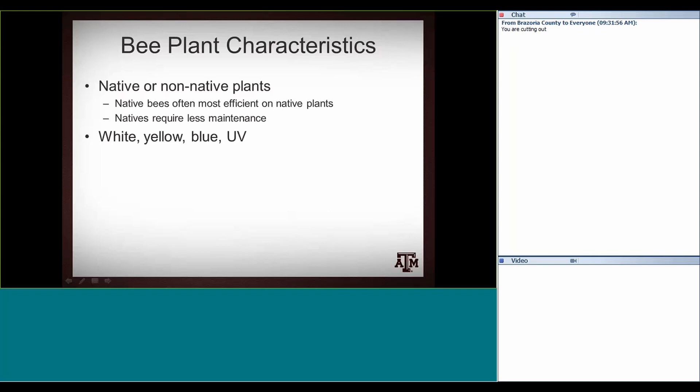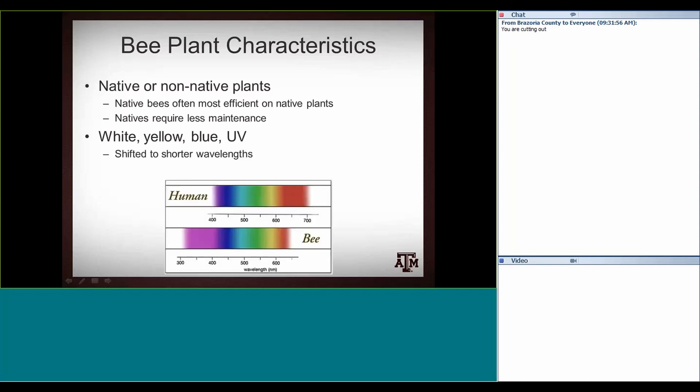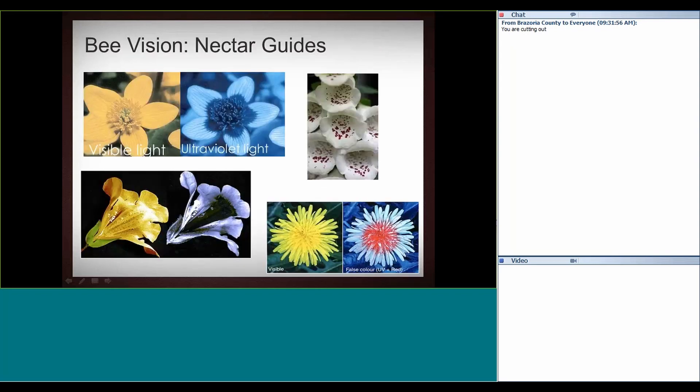Bees see white, yellow, blue, and UV light, but they don't see much red at all. Their vision is just shifted a little bit from ours, shifted toward shorter wavelengths and into the ultraviolet. Because they're shifted into UV, a lot of flowers have what are called nectar guides — patterns visible in UV that lure bees and point them to where the plant wants them to go to collect nectar, so that they'll pollinate the plant.